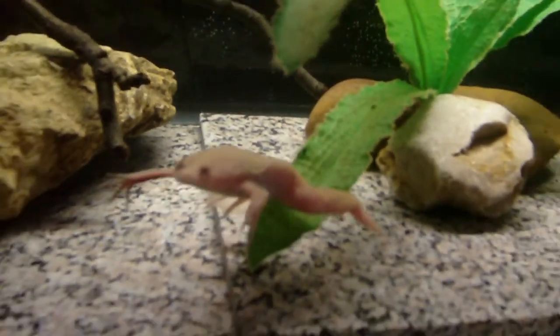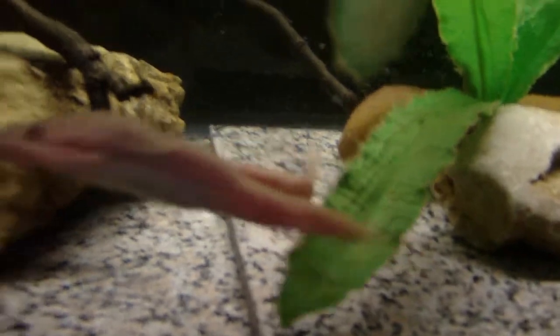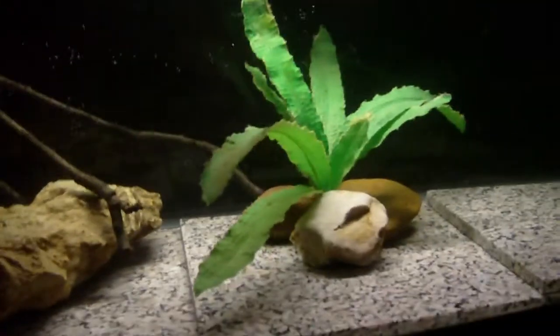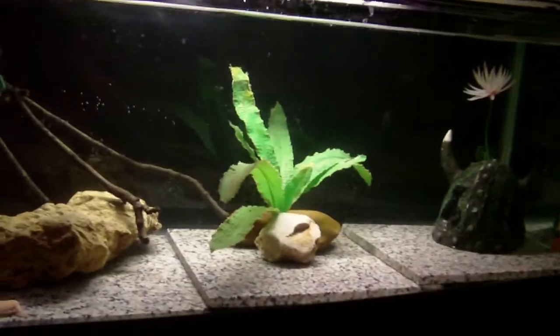Hey Kermie. Handsome little frog. Just a quick little update — I think it looks pretty snazzy. We'll see how it goes.